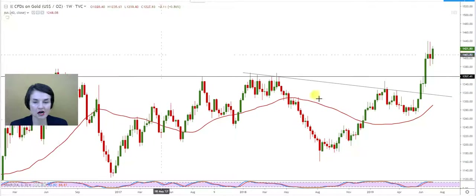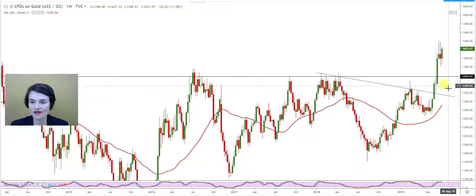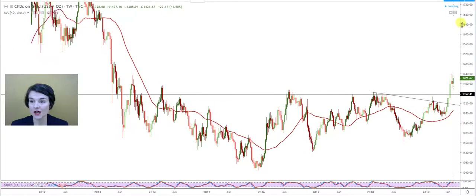The conservative target of that inverse head and shoulder formation was first the length of that right shoulder. When that played out, it took us very close to a critical level we've previously mentioned — around $1,357. That $1,357 level was tested and remained a resistance for about the last six years.